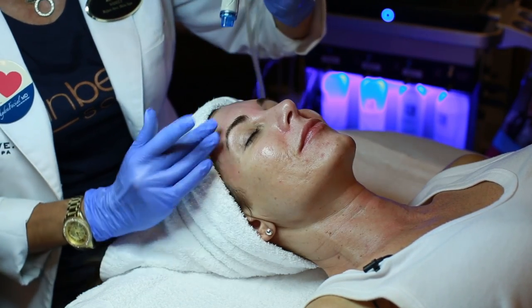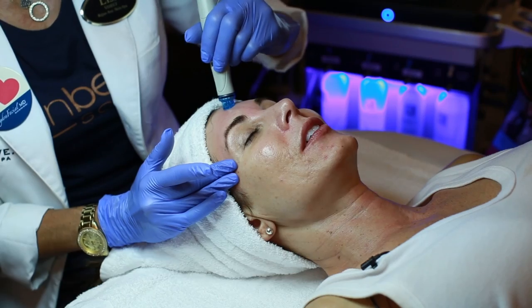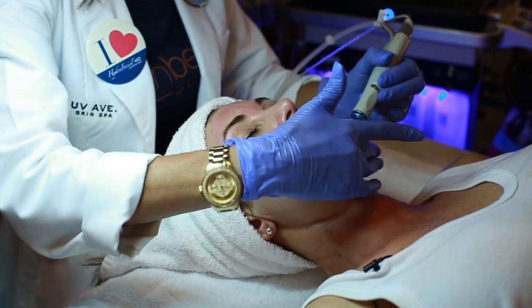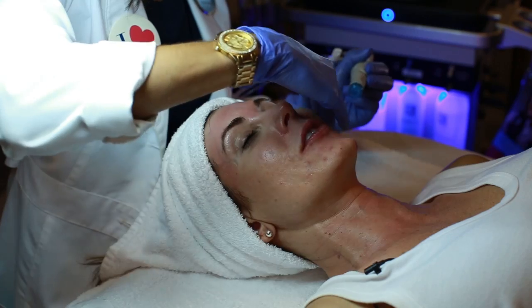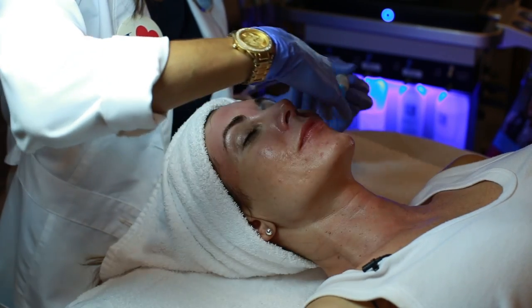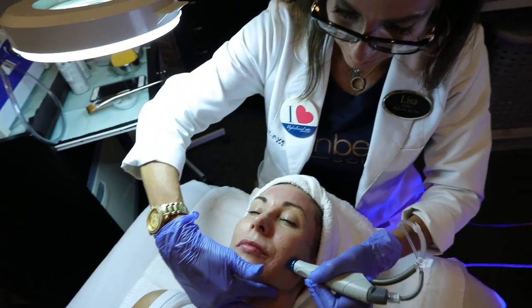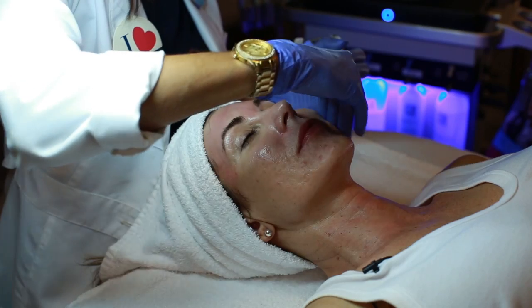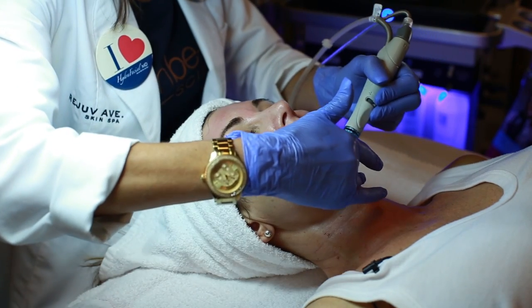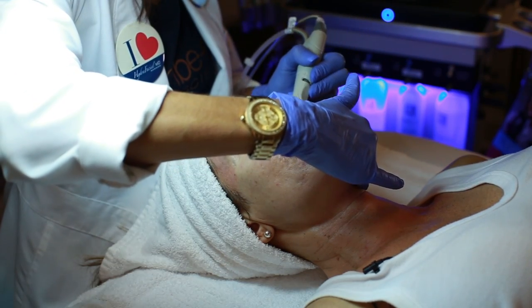What makes a facial like this different than getting a facial at a regular salon or spa? Facials are beneficial, but this is more of a treatment. It is the benefits of three different services that typically you don't do at the same time — because your skin is very red after exfoliating, extractions, and a peel. What sets it apart is that it also hydrates your skin at the end.